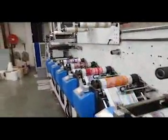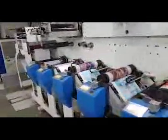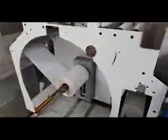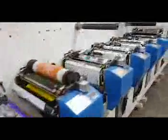Good evening and welcome to Berkeley Machines Week. We are looking at the Comet Strange 370 10-color spectrographic table printing press. We are printing with a 20-micron BOPP film, printing a CMYK job from the customer.